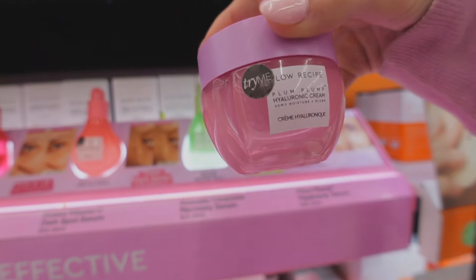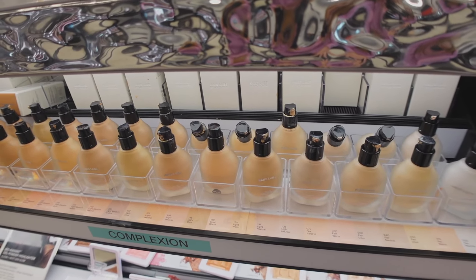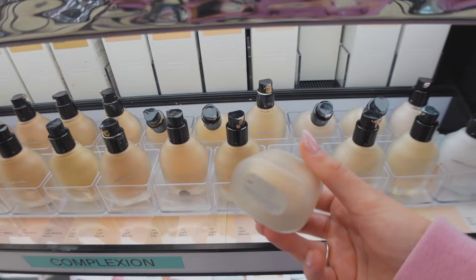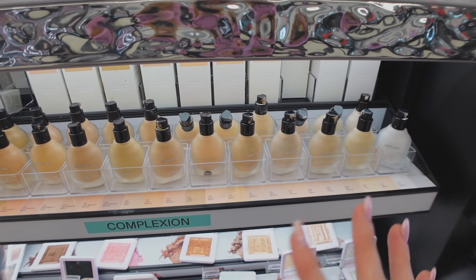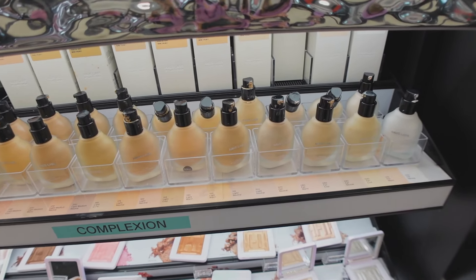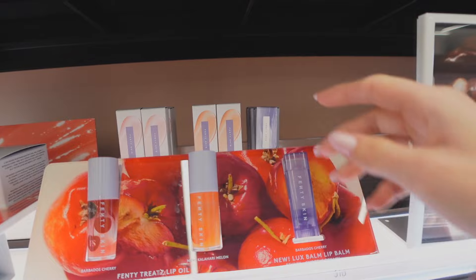The day has finally come where I'm going to try out the Haus Labs foundation. I'm pretty sure I'd be in shade Fair Neutral. Someone let me know in the comments that it's more like a skin tint kind of foundation, and that sold me because I don't really like super thick heavy foundations — if they're saying it's like a skin tint, that makes me want to try it out.